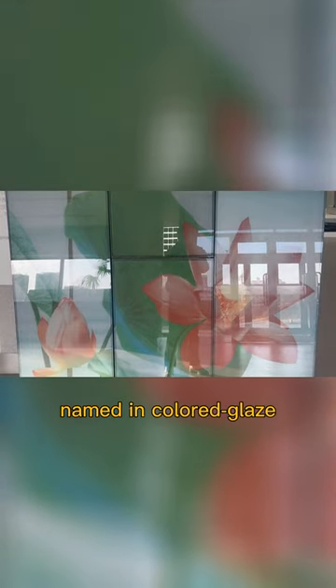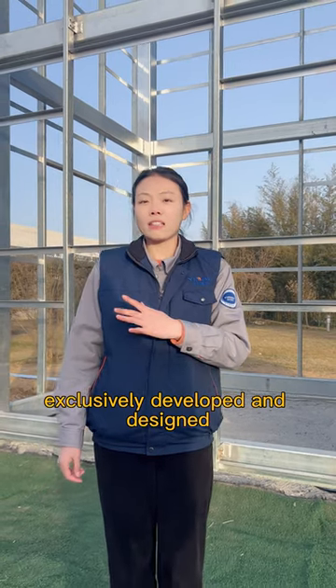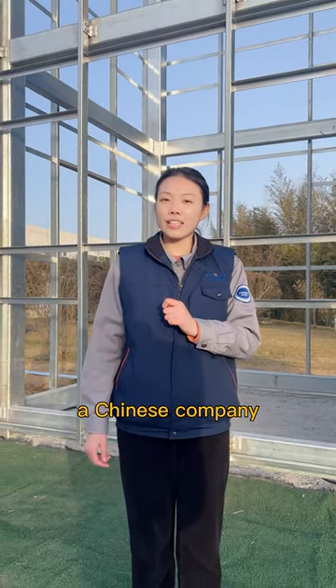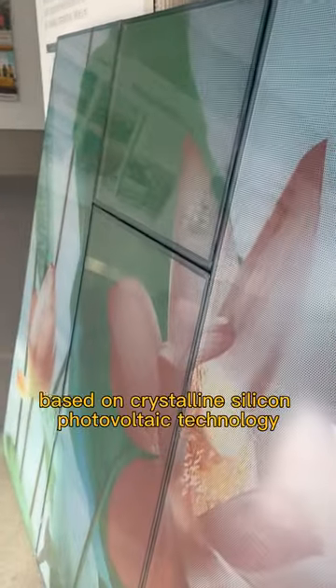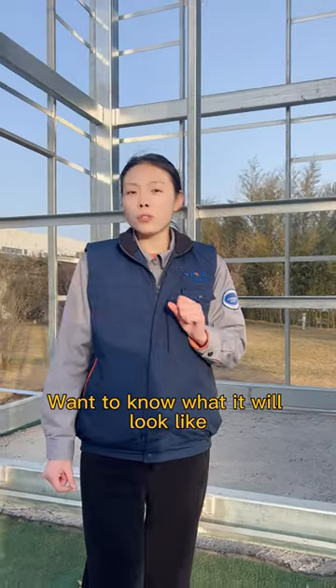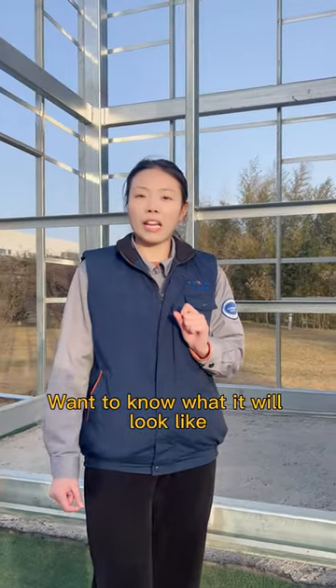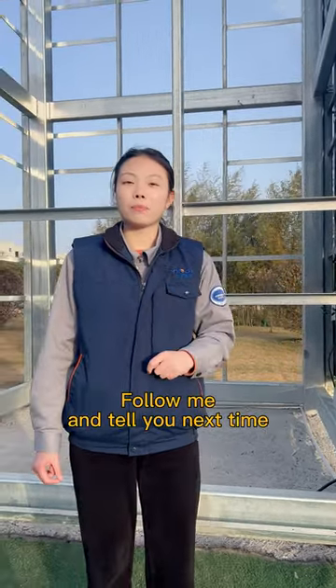The 13th generation crystalline silicon photovoltaic building material, named 'In Color Place,' was exclusively developed and designed by Yingling, a Chinese company. This is also China's first power generation project based on crystalline silicon photovoltaic technology. Want to know what it will look like when it's built? Follow me and stay tuned for next time.